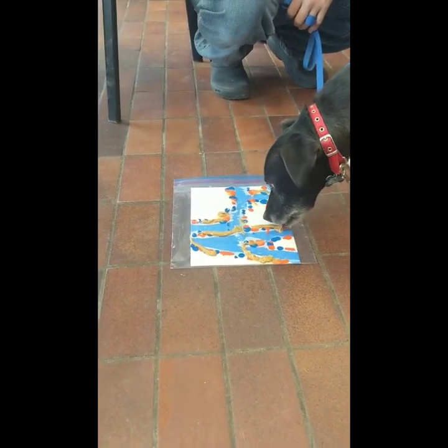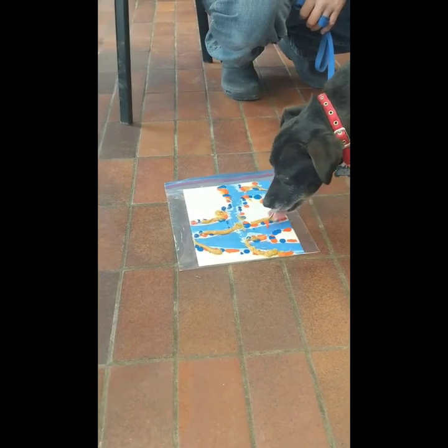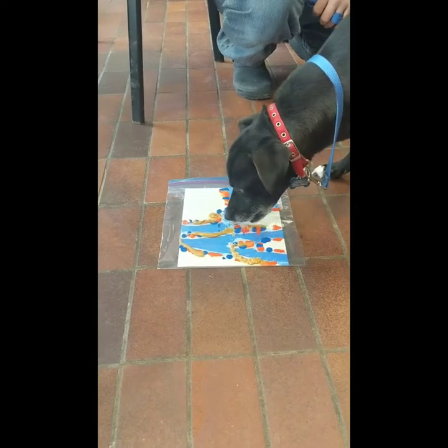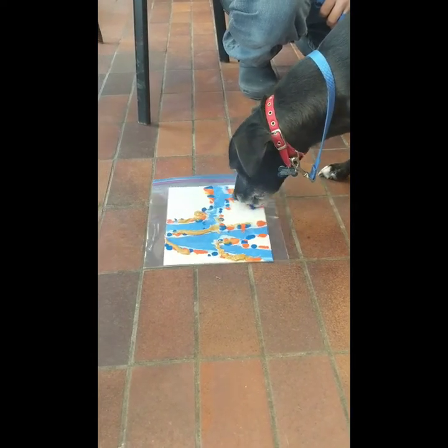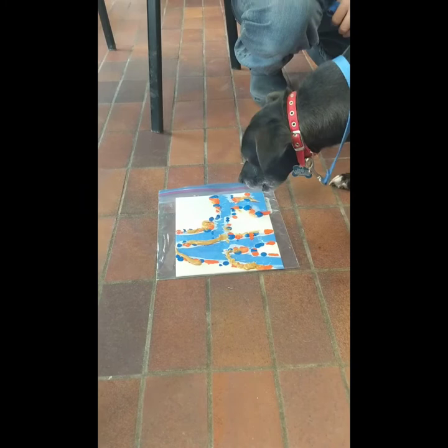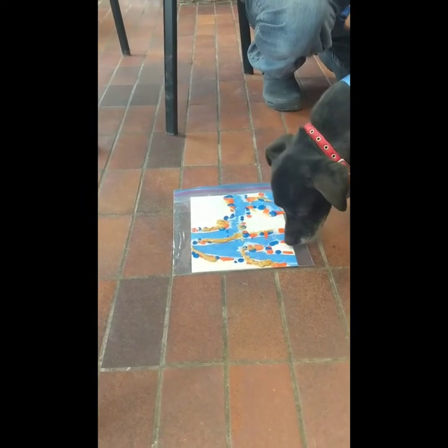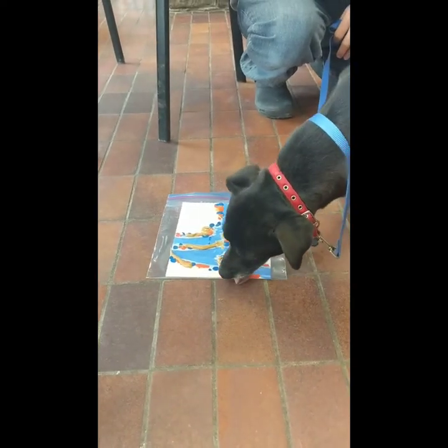She wants to stay inside the lines — it looks like she's a perfectionist. Stay tuned and we'll show you Athena's artwork when it's all done.